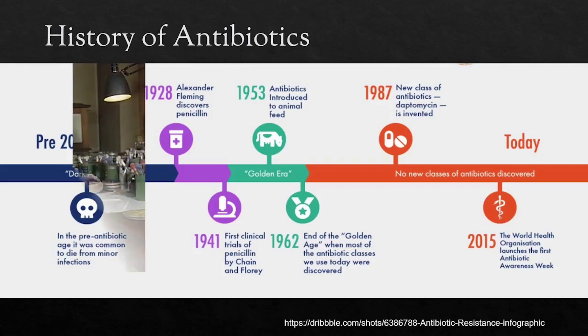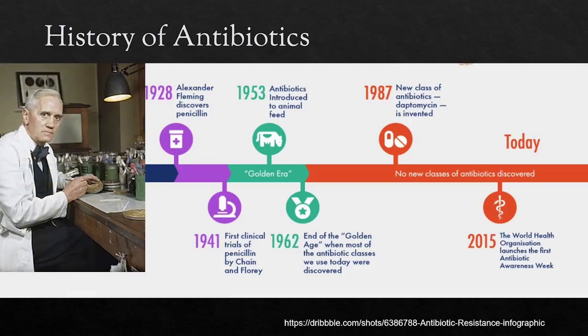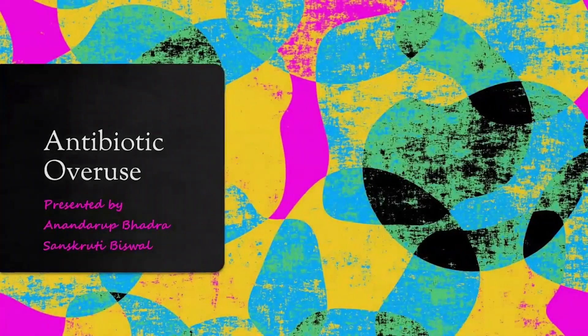Alexander Fleming discovered penicillin, and all of a sudden doctors could treat illnesses that used to be fatal. Soon research into penicillin picked up pace and it could be synthesized in labs. Antibiotics seemed to be so helpful that by the 1950s they were even introduced to farm animals and fish. By the next decade, most of the major classes of antibiotics we use today were already discovered.